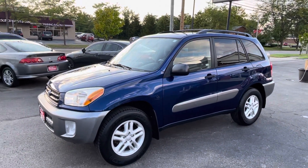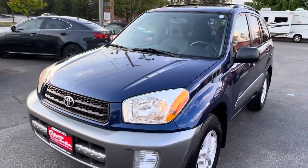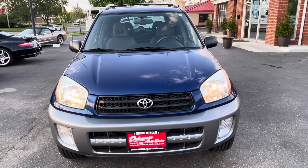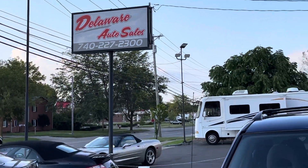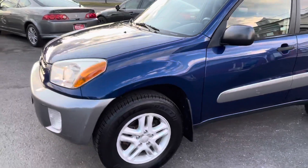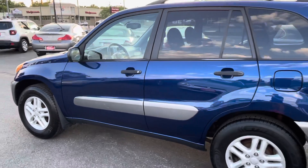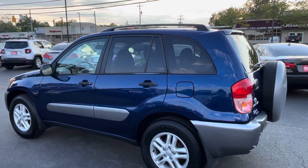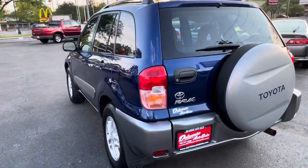Hi everybody, welcome to Delaware Auto Sales. My name is Nathan. Thanks for taking a look at this Toyota today. This is a clean, nice, fully serviced 2003 Toyota RAV4. This is all-wheel drive — all four wheels are driving. These do come in front-wheel drive, but this one is all-wheel drive. Love the dark eternal blue — I don't know the exact name of the color, but it's a real nice dark blue. Very good mileage: 120,800 miles.